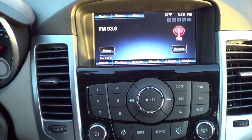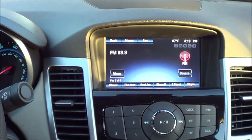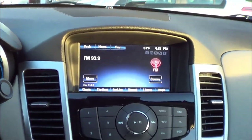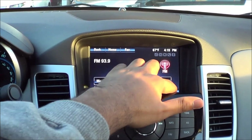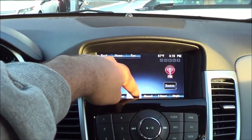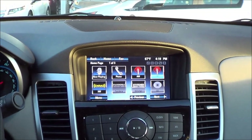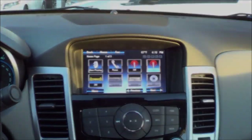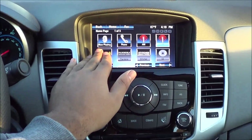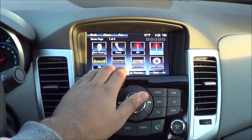Coming to Chevrolet's MyLink system, I like it for the most part. I love the graphics — that's the best part of the system — as well as the responsiveness. However, the buttons are just a little small for my liking, especially when trying to reach the lower section, which can be an annoyance sometimes. Media sources include AM, FM, XM Satellite Radio, Pandora Internet Radio, Stitcher Smart Radio — you have to have your smartphone connected, of course.